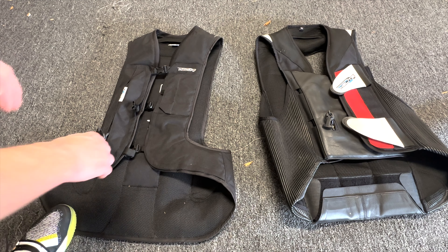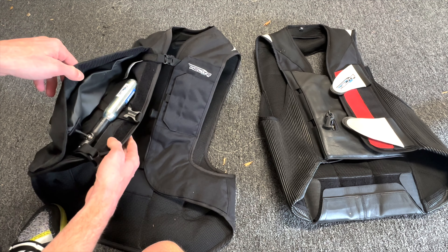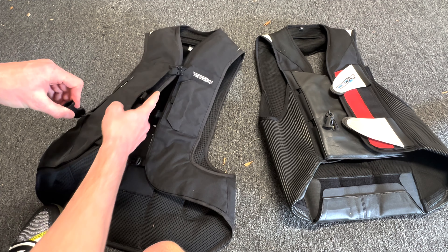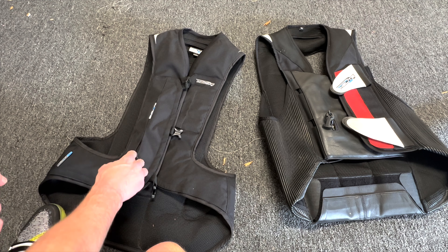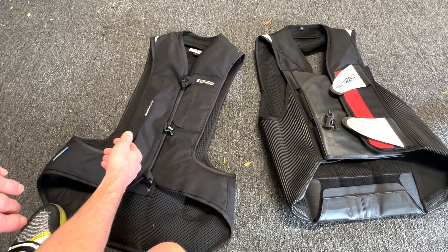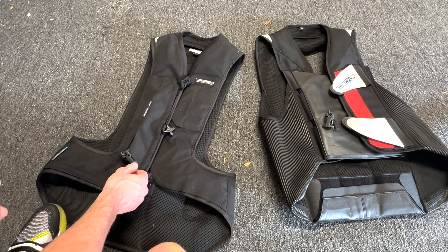These are two Helite vests. One thing that's really unique about Helite is the cartridges are standard CO2 cartridges. They deploy using a lanyard system that tethers to your bike. A lot of people ask: if you get off your bike and walk away, is it going to deploy? Probably not — they take about 40 pounds of pressure to pull from the leash, and it's meant for when you separate from the bike going down in a low slide or a high side.